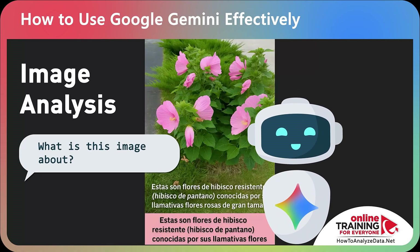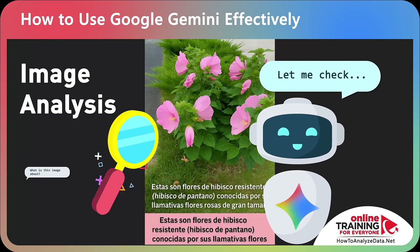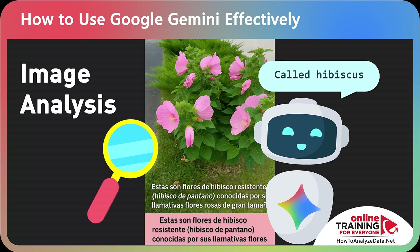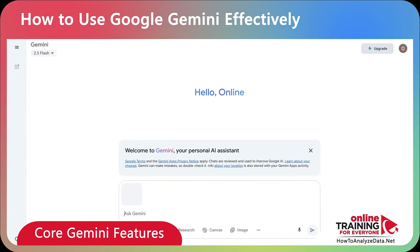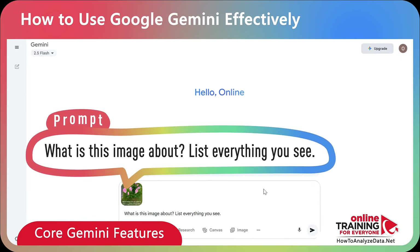Gemini can analyze uploaded images using Google Lens and its internal analytics. That means you can drop a screenshot or a photo — even in a foreign language — and Gemini will describe what's there and translate it for you. For example, you can upload a photo and ask: 'What's this image about? List everything that you see.'